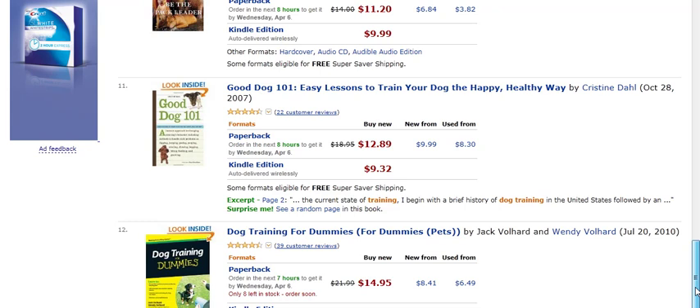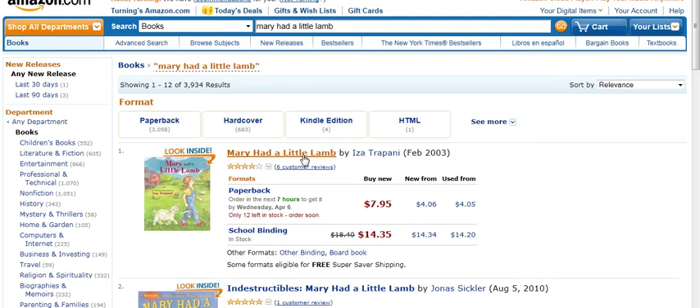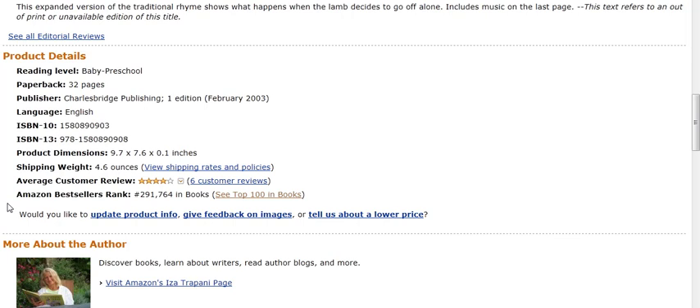So let's go into 'Mary Had a Little Lamb' and see if there's actually a book by that title. Let's take a look and see what the rankings here are. This book only has the ranking of 291,764.